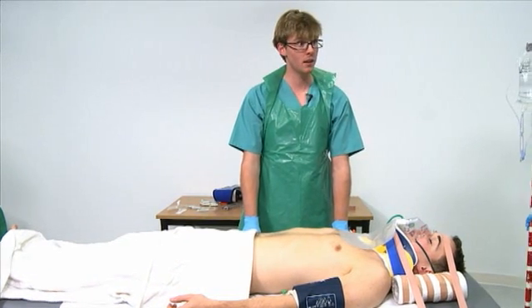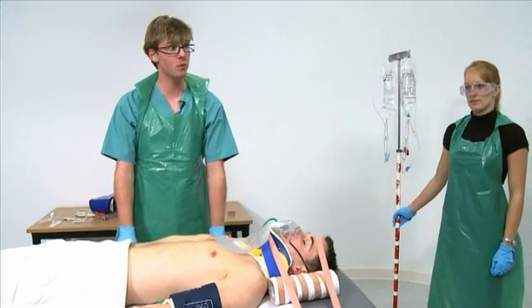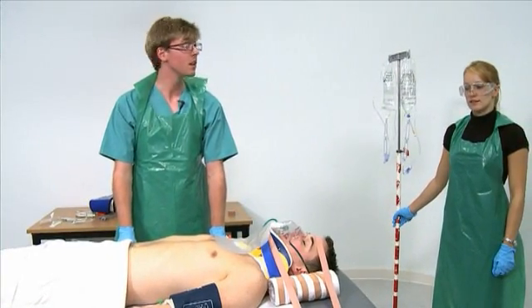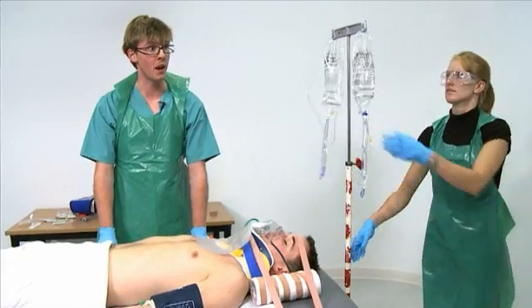Is the BP back? BP's come back as 110 over 70. I'm comfortable that he's haemodynamically stable, so I'd like to run warmed saline for each of them just to keep them patent.